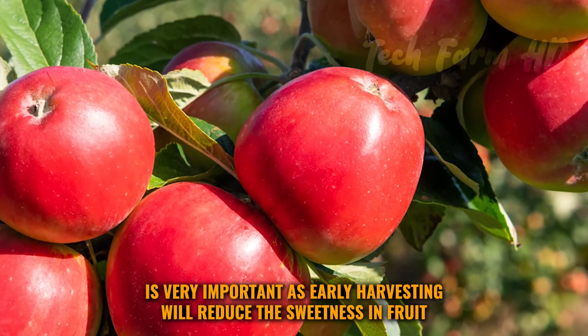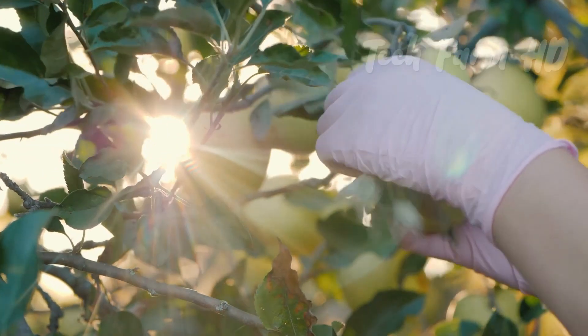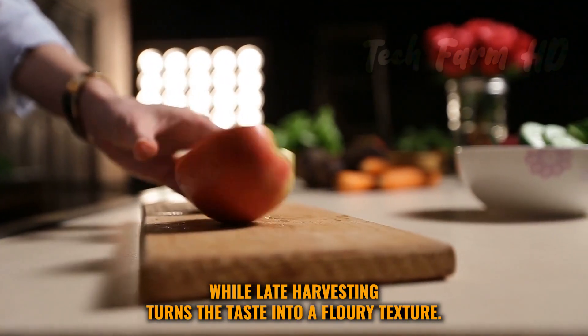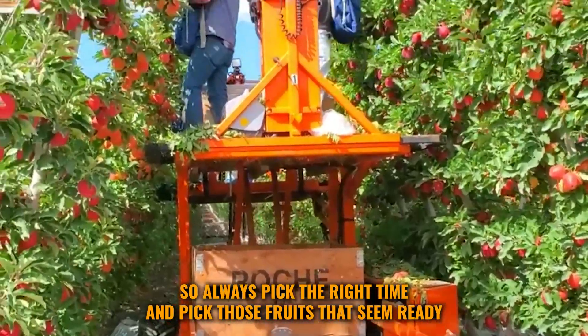The right time to harvest is very important — early harvesting will reduce the sweetness in the fruit, while late harvesting turns the taste into a flowery texture. So always pick the right time and pick those fruits that seem ready.